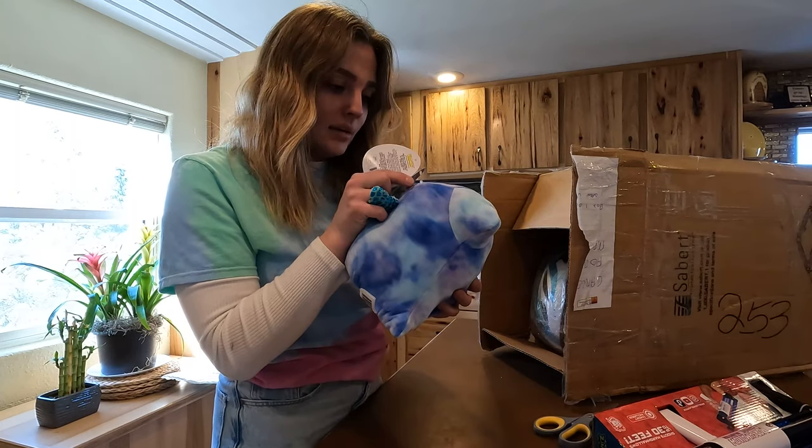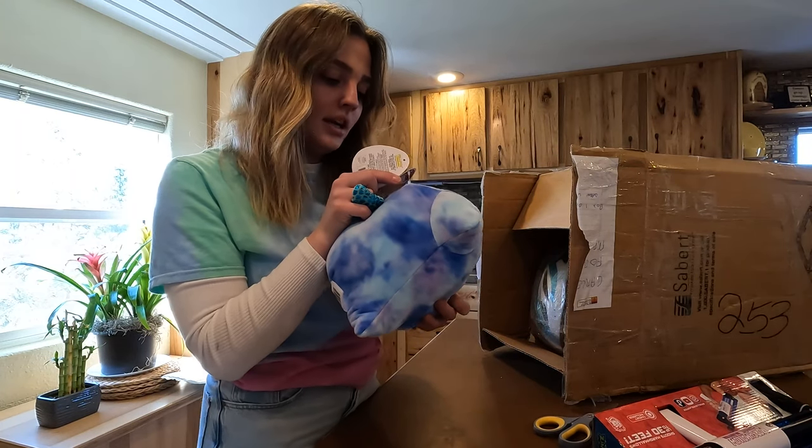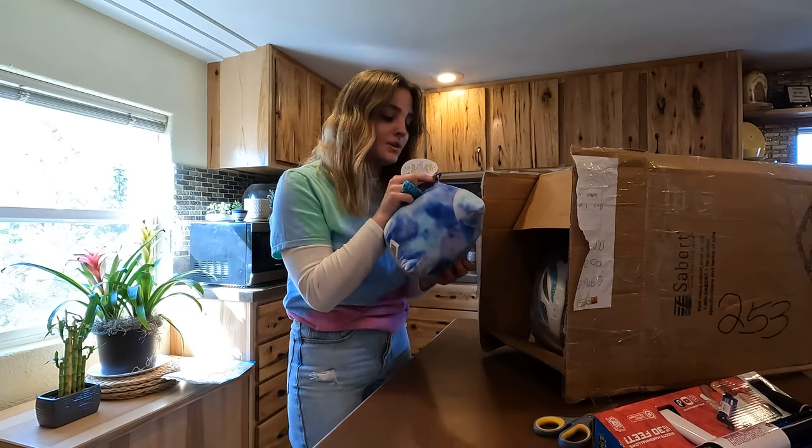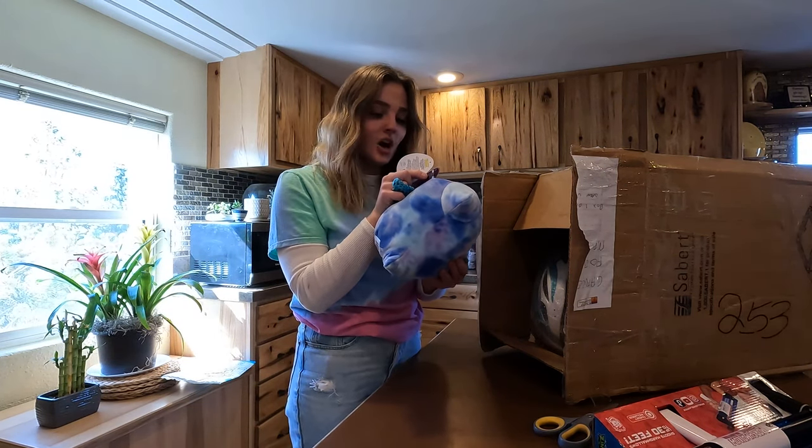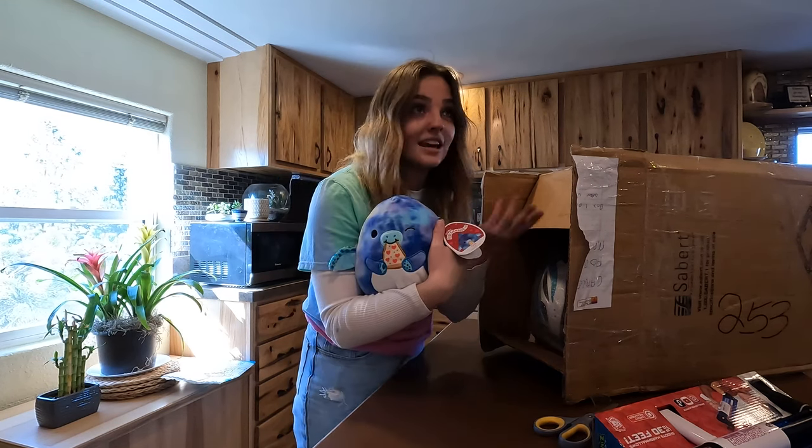Meet Talib — this pizza-loving pterodactyl is cooking up something special. He combined his love for woodwork and food and built his own pizza oven. Now Talib can make specialty pizzas for all of his friends and other pizza enthusiasts. Would you like a slice? Is that even a question?